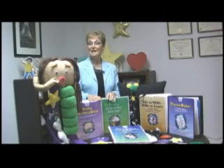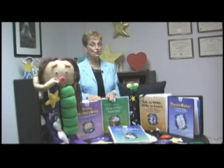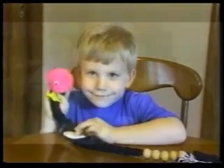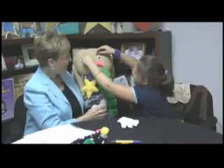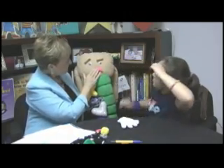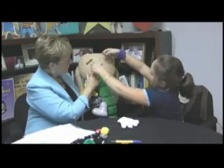MindWing Concepts has a methodology with hands-on tools that educators, children, and parents can use to work together to improve communication, thinking, and literacy skills necessary for success in school and in life. What makes MindWing's methodology so unique and child-friendly are MindWing's visual kinesthetic tools, which are comprised of a series of patented icons that are colorful, meaningful, and three-dimensional.